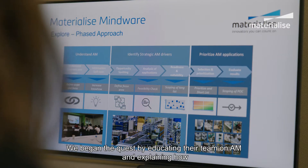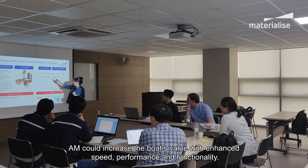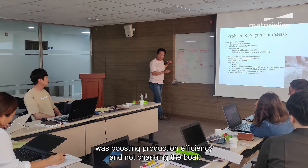We began the quest by educating their team on AM and explaining how AM could increase the boat's value with enhanced speed, performance, and functionality. But what the lifeboats team was truly interested in was boosting production efficiency and not changing the boat.